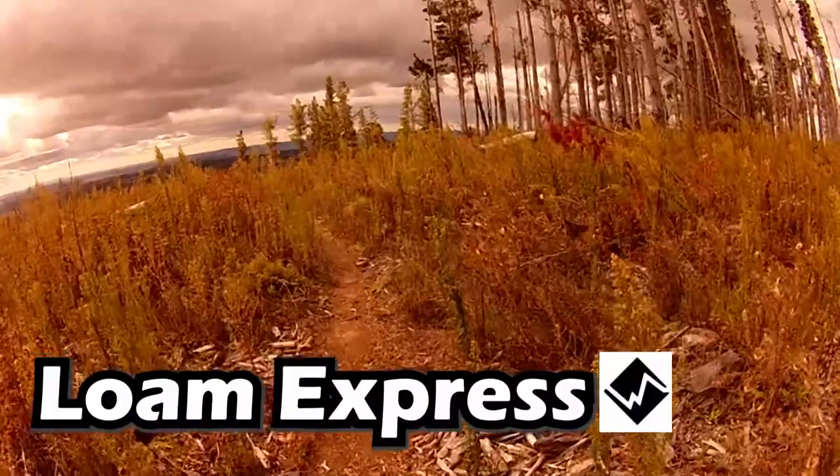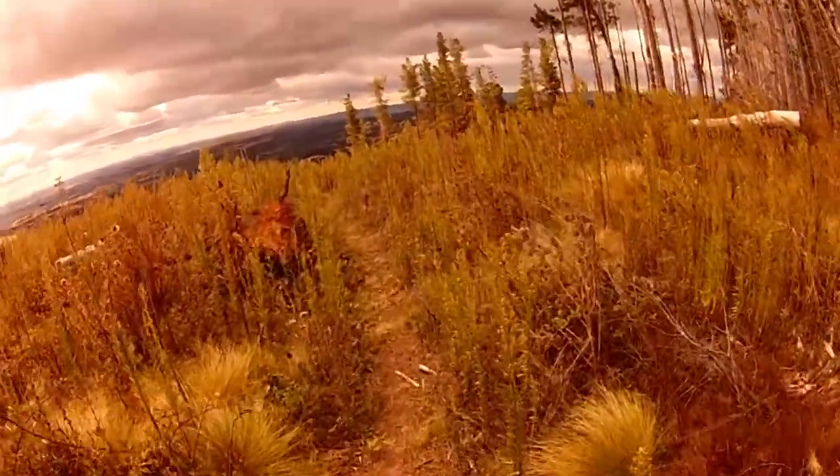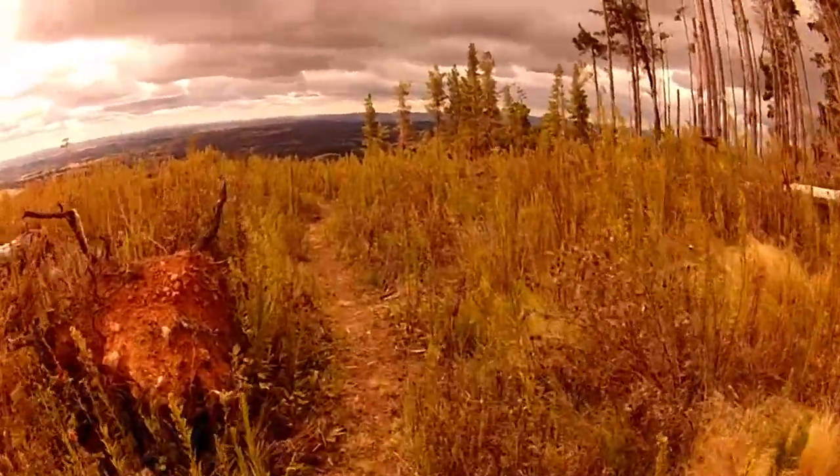It's a bit of a secret trail - well, I wouldn't really call it a secret trail. It's on Trail Fork so it's not really secret. But it starts off on the Beehive Line Road.